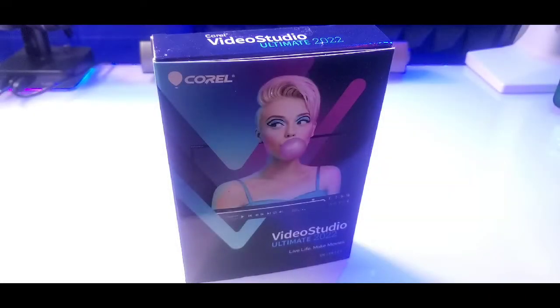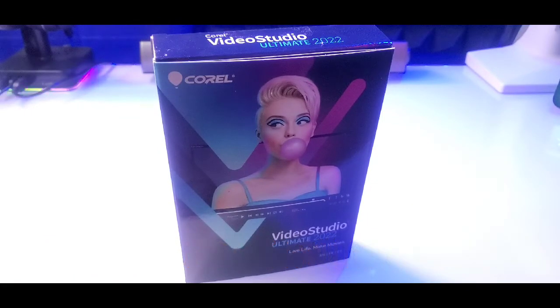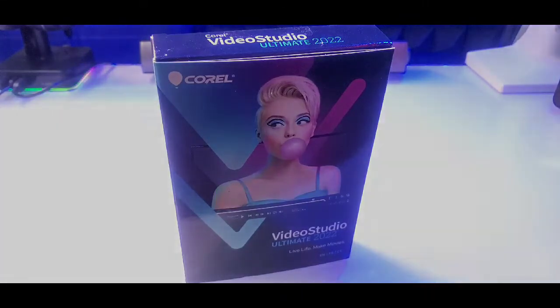Today we're gonna be taking a quick look and cracking open Corel Video Studio Ultimate 2022. This product right here you can get on Amazon.com for $99.99, so you're looking at 100 bucks. Now let's get straight into it.